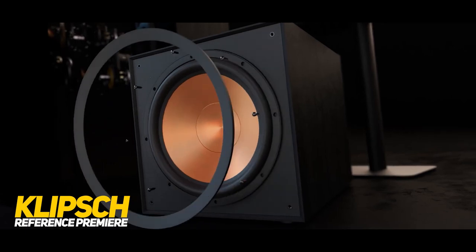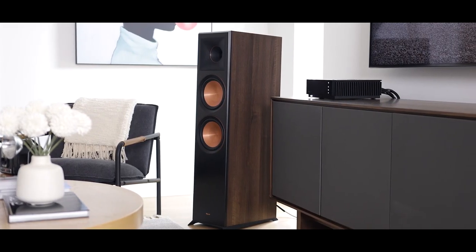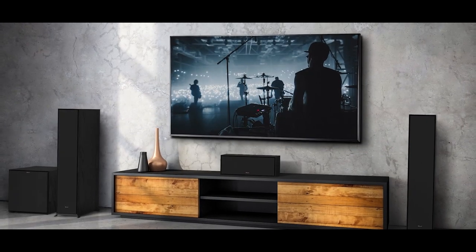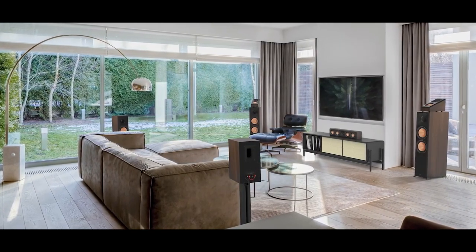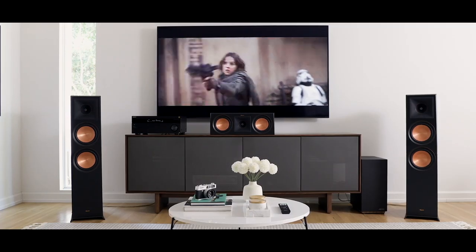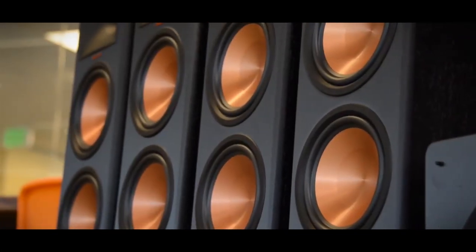7. Klipsch Reference Premier. The Klipsch Reference Premier is a line of high-end speakers designed for home theater and music listening. They feature the brand's proprietary horn-loaded technology and Tractrix ports for clear, dynamic sound with minimal distortion. The Reference Premier series includes floor-standing, bookshelf, center channel, and surround speakers, all with sleek and modern designs.